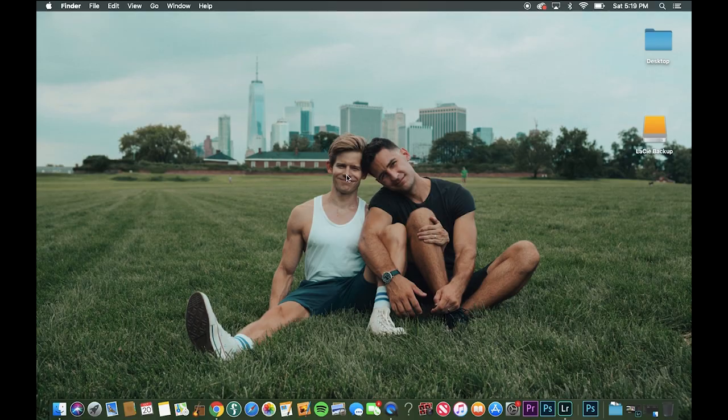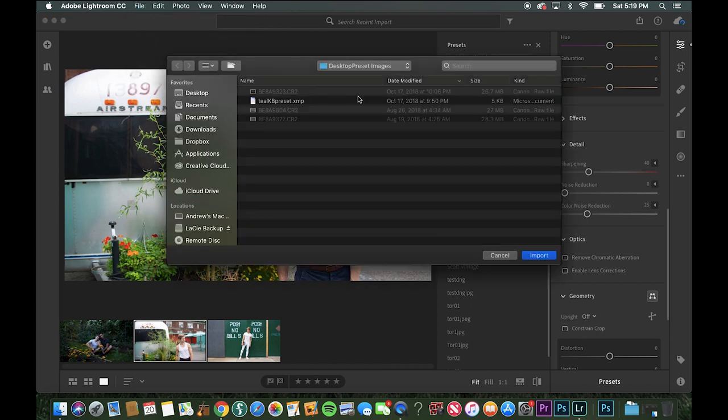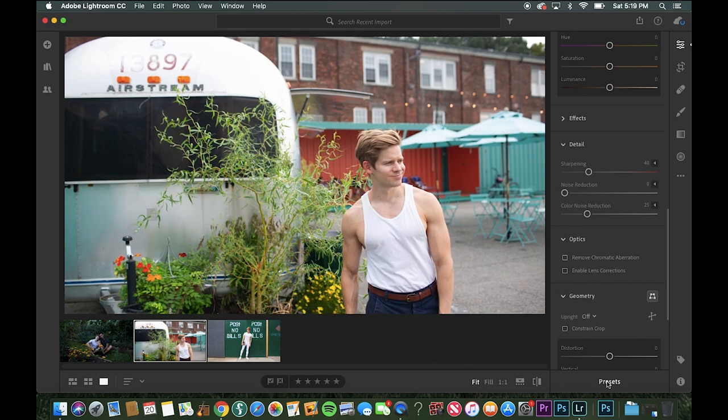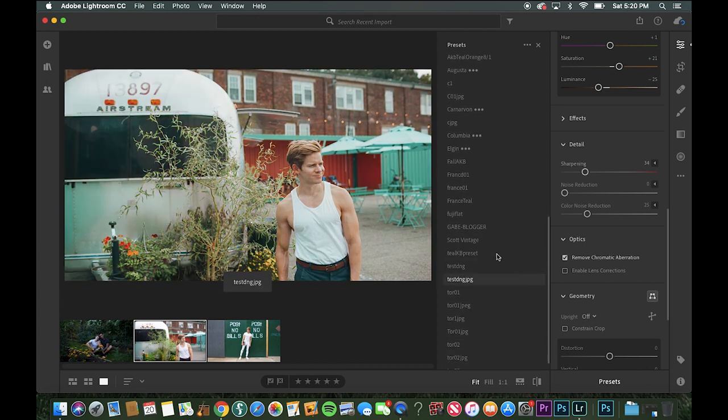The first thing you need to do is download my preset. You can buy it on my website and it'll download right to your computer. Go ahead and open the Lightroom app, and you're going to go to File > Import Profiles and Presets. Find the location of wherever you downloaded my preset. I saved mine to desktop preset images and it's called tealkbpreset.xmp. Click on it, click Import. You'll now notice if you go to the preset button, under User Presets, scroll down — you'll see the tealkbpreset. Just click on it and you'll see immediately it has added the preset to this image.